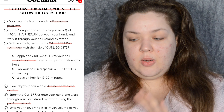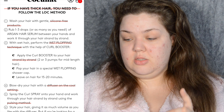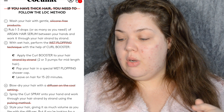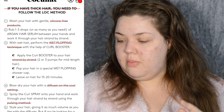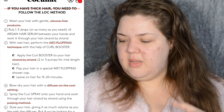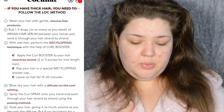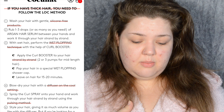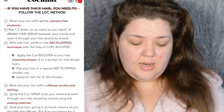For thick hair you need to follow the lock method. Step 1: wash your hair with gentle silicone-free products. Step 2: rub 1 to 3 drops of argan hair serum between your hands and work it through your hair strand by strand. Then with wet hair, perform the wet plopping technique and apply the curl booster strand by strand. Pop your hair in a special wet plopping shower cap and blow dry.